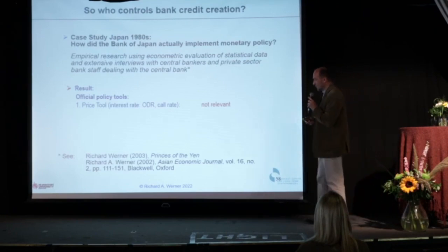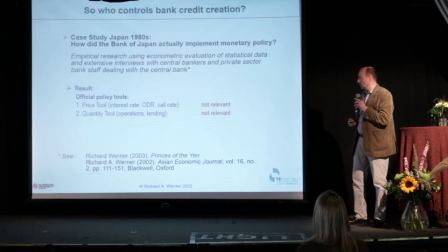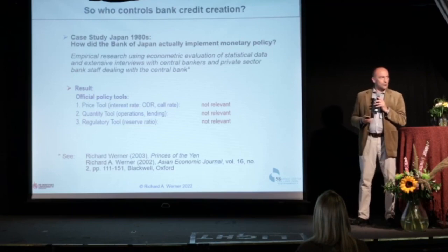The standard tools the textbooks write about — interest rates, quantitative operations, or reserve requirements — turned out to be irrelevant. There was no story there.